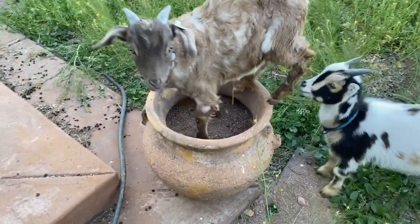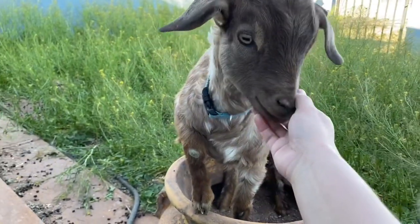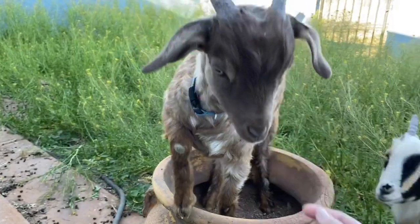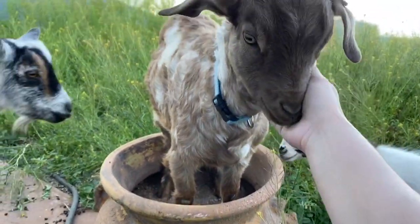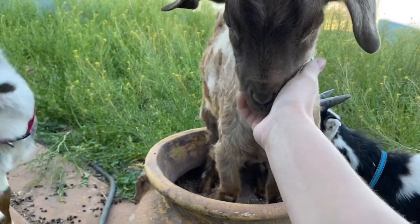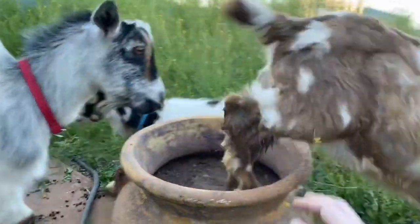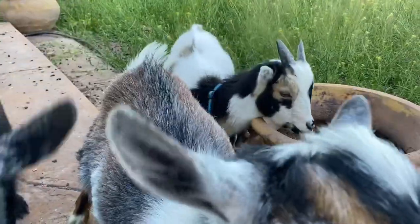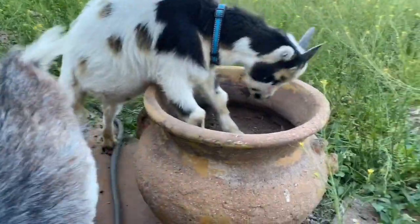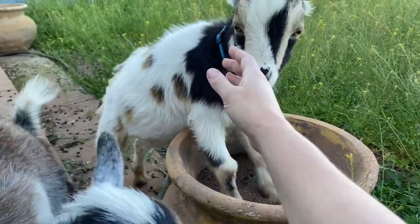What you doing? Chocolate Chip, you little sweetie pie. Look at your face. Charlie, can I get some love? Little boy. Can I get some love, Charlie? They're licking me.